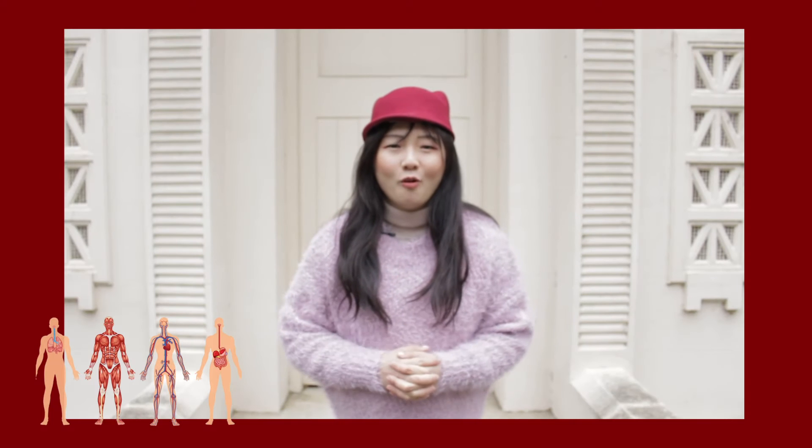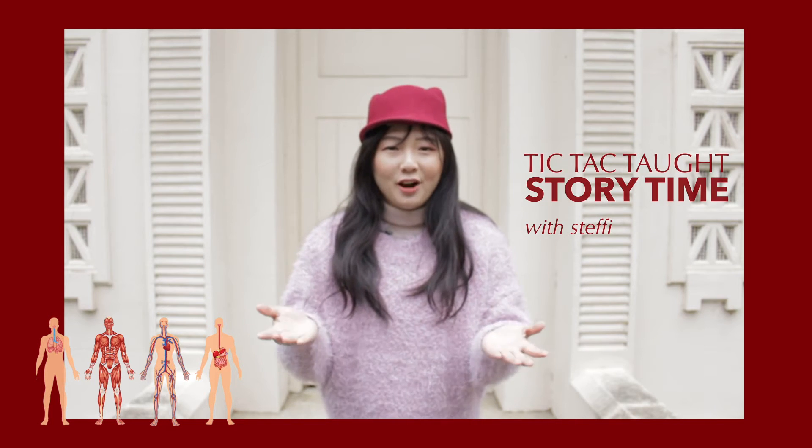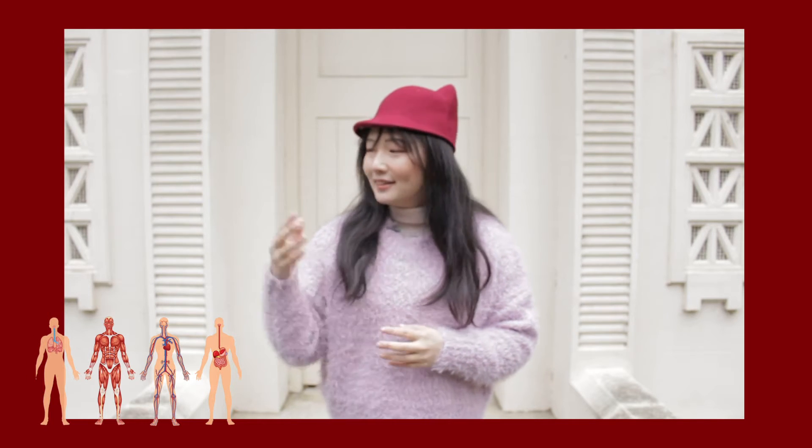Hello my reading friends! Welcome back to another episode of Tic Tac Toad Storytime with me, Steffi. How are you? I hope you're doing fine wherever you are. This time, we are going to explore the human body and we're going to start from our skeleton system. In today's book, we are going to learn about different types of bones — some are small and some are long. Are you ready to learn about our bones together? Then let's read Bones. Please enjoy the story.